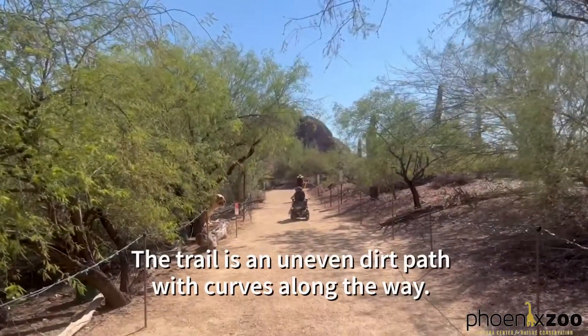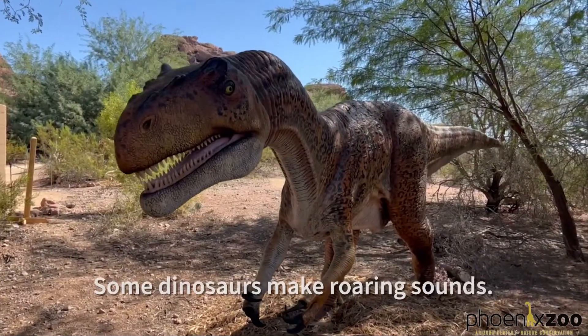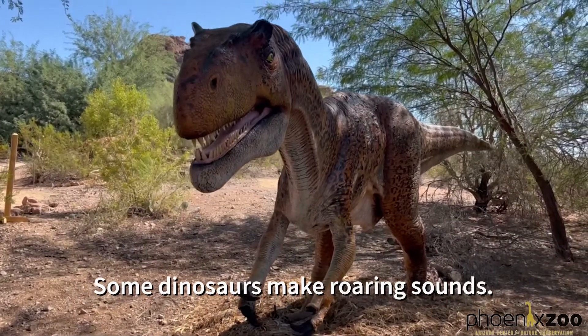The trail is an uneven dirt path with curves along the way. Some dinosaurs make roaring sounds.